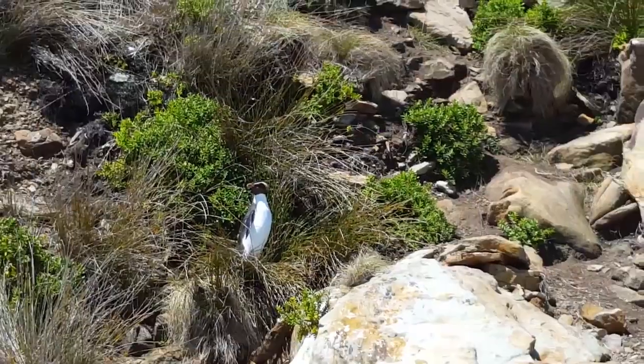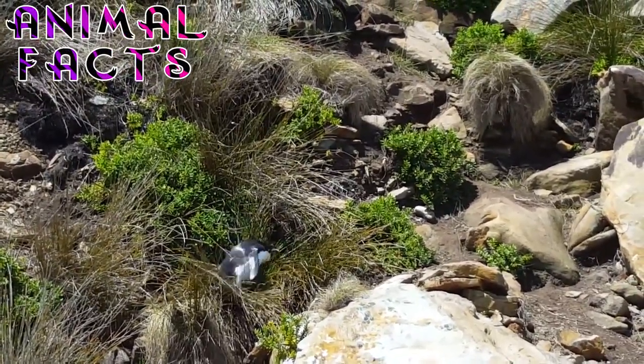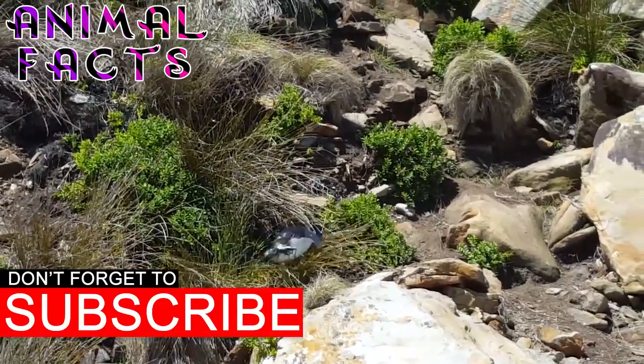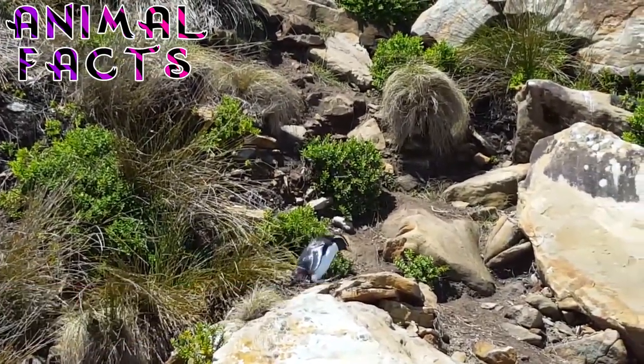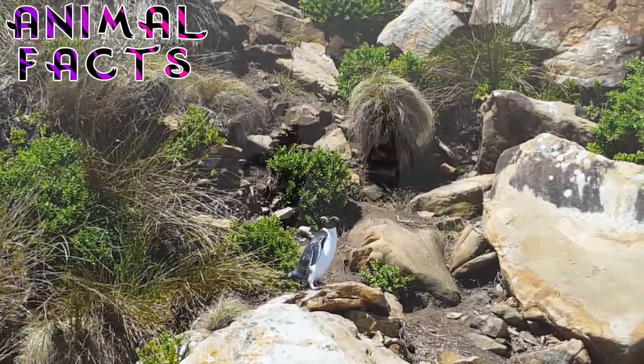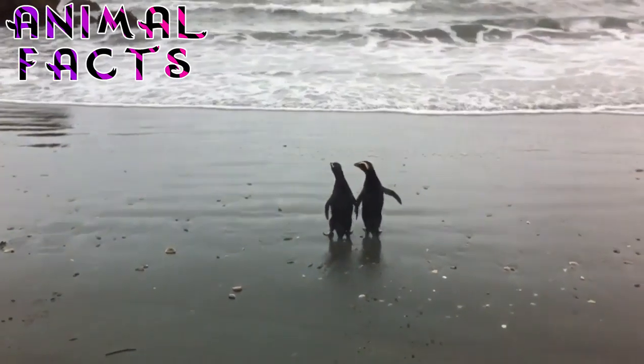The main threat to Fiordland Crested Penguins is predation by land-based predators, which were brought to New Zealand by European settlers. Further, the weka, a large flightless bird, may steal eggs, yet its numbers are also dwindling. Chicks are highly susceptible to predation by stoats, ferrets, and rats, but also by domestic animals such as cats and dogs.